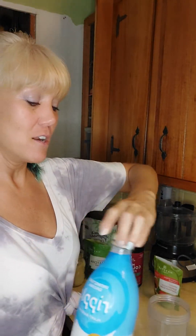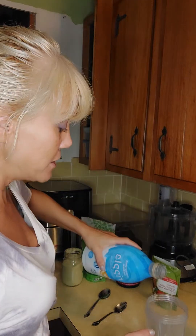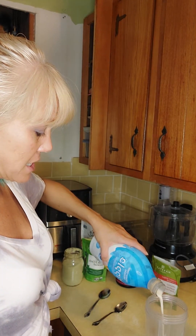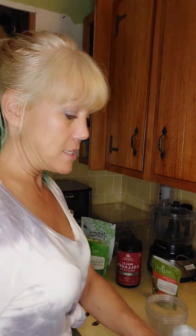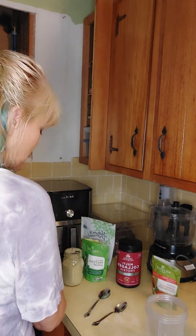As always, I start with the liquid at the bottom. I'm using my pea milk — this is not flavored. Pea milk has eight grams of protein versus almond milk which only has one gram, so I like to use the pea milk.